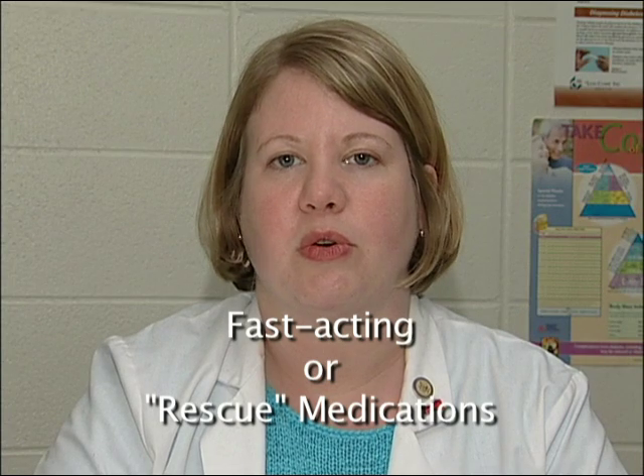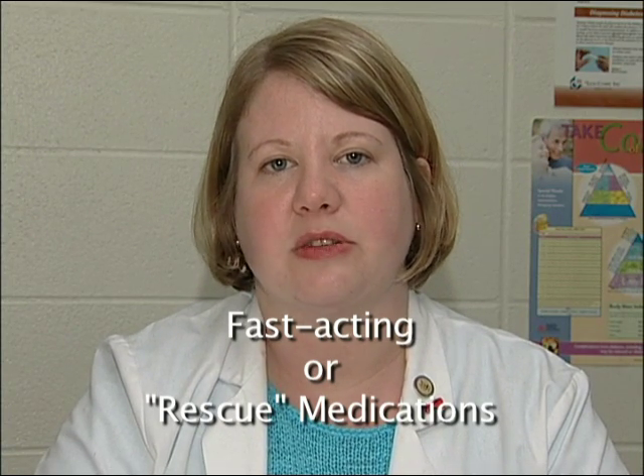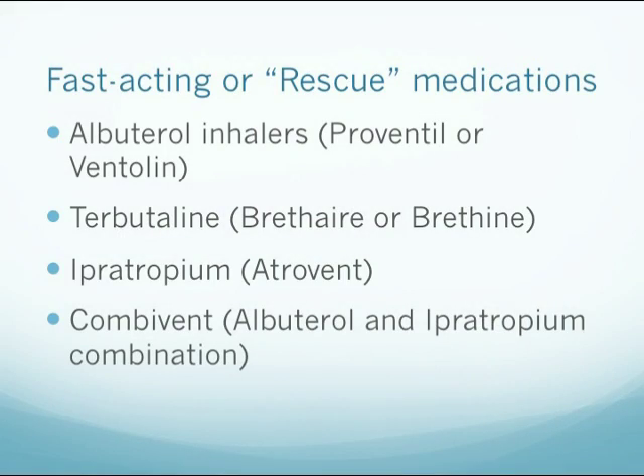However, most of the medications are inhaled directly into the lungs so that the medication is delivered directly to the site of action. The first category is the fast-acting medications, or what is called rescue medications. These medications work very quickly to relax the smooth muscle in the airways and decrease the constriction of the bronchioles. They are used when patients are having trouble breathing and need immediate asthma relief, like during an asthma attack.